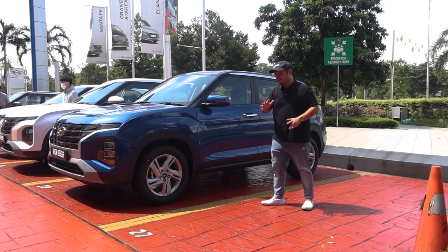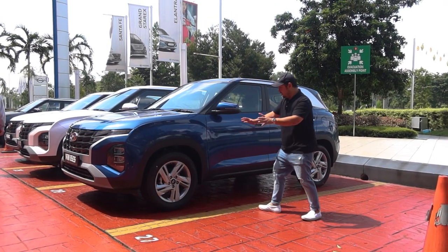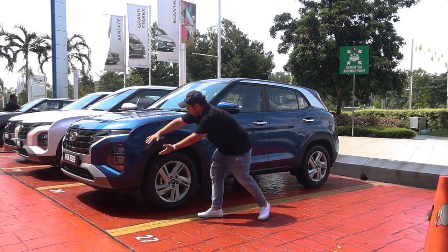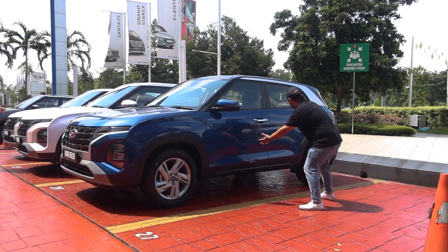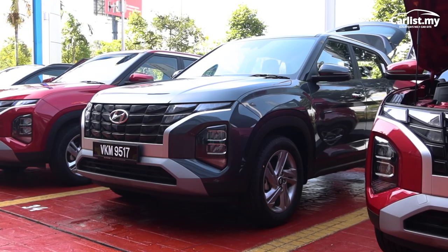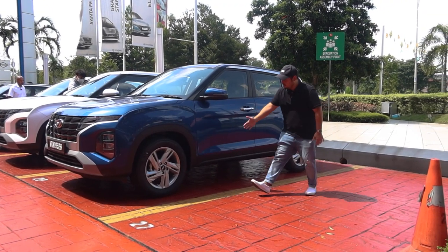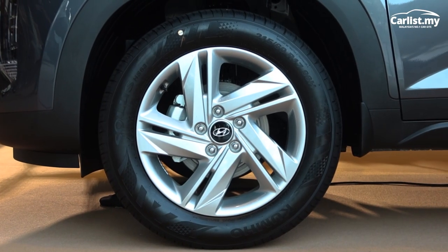The side of the Creta is quite interesting too. You have a lot of these cuts here. There's a cut in the middle part of the side profile that goes all the way to the back. The shoulder line is quite beefy, giving it that hunched look. You've got 17-inch wheels, but the design is quite basic to me.